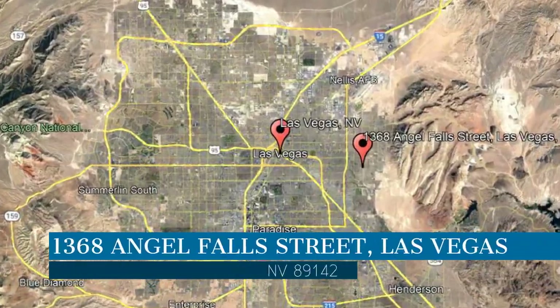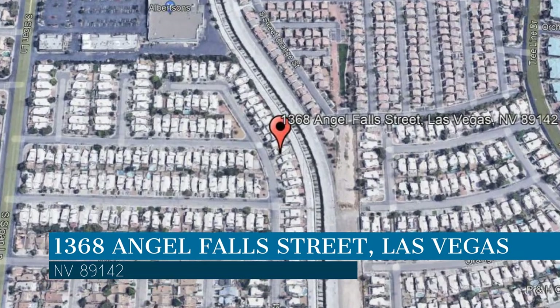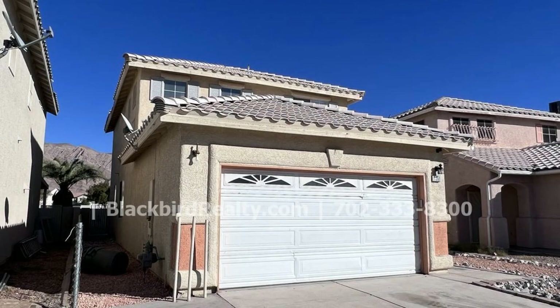This property is located at the address on your screen. Enjoy this virtual tour provided to you by the leading property management company in Las Vegas, Nevada, Blackbird Realty.